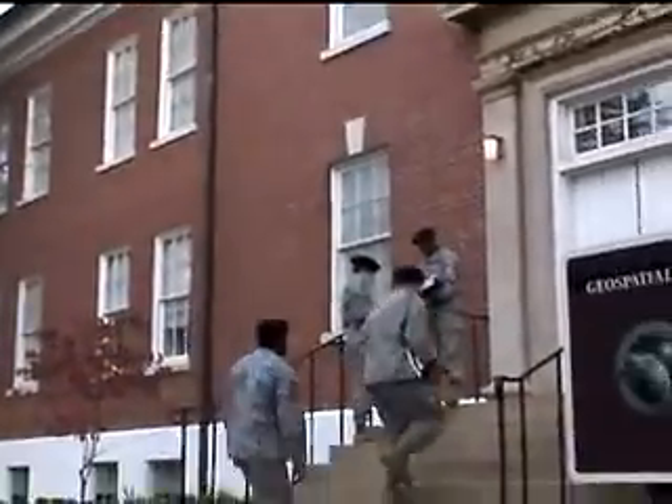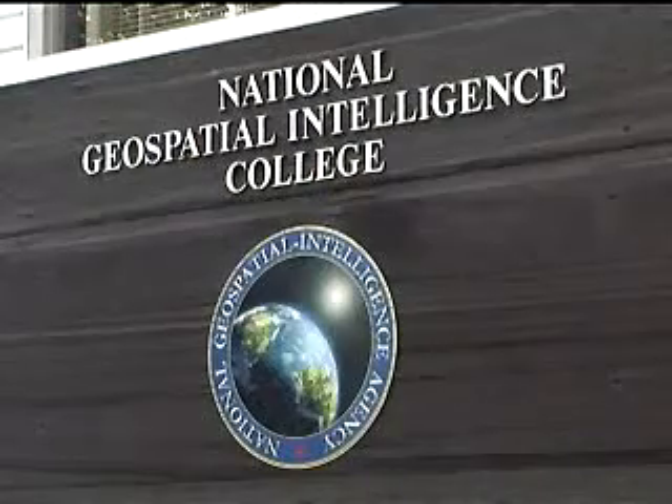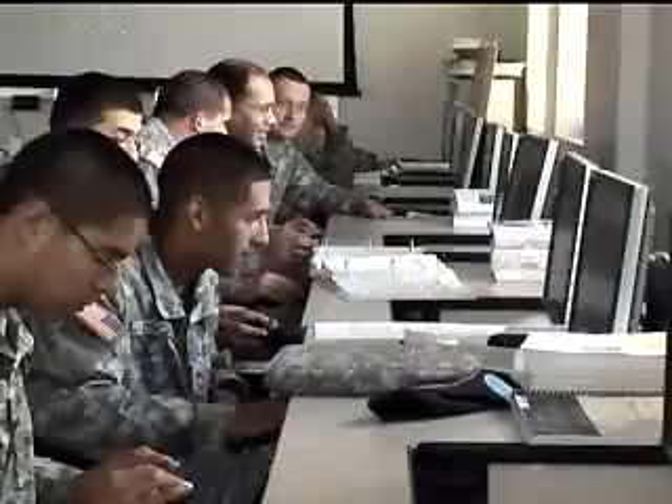After your initial entry training, you'll travel to Fort Belvoir, Virginia, to receive advanced individual training at the National Geospatial Intelligence College for approximately 18 weeks to prepare you for this MOS.